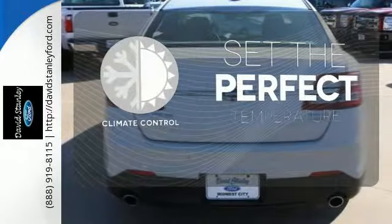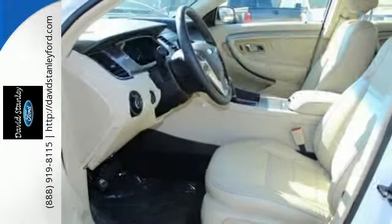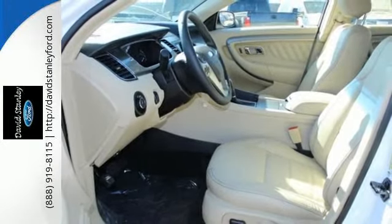The climate control lets you set the temperature exactly where you want it. This Taurus has chiseled good looks from every angle.